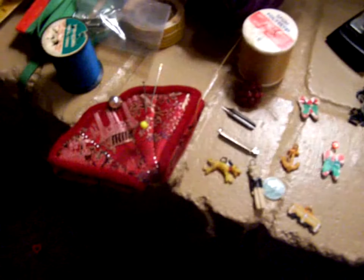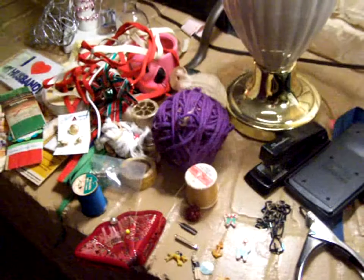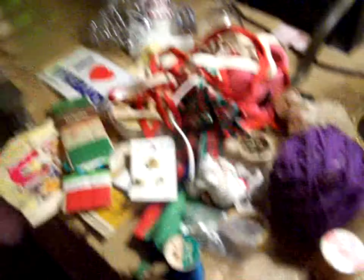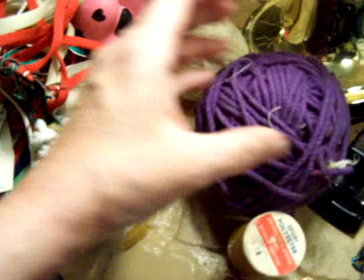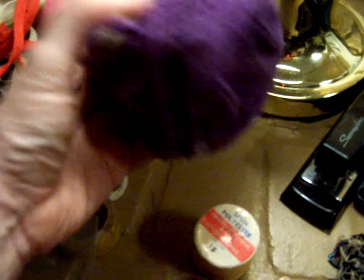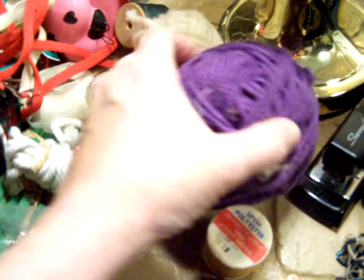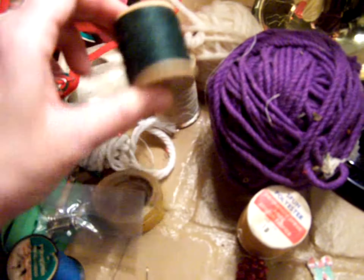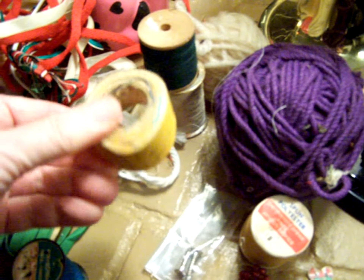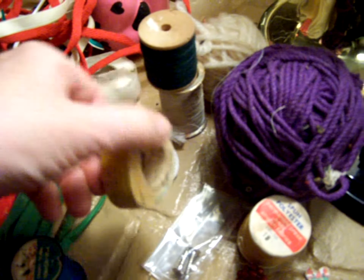We have a sewing clean-out — no silver though. This is a huge ball of yarn with some threads. This stuff is old, and it doesn't even come apart anymore.